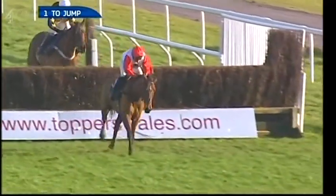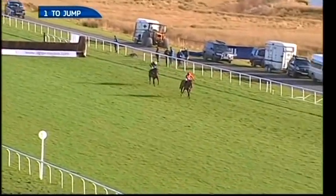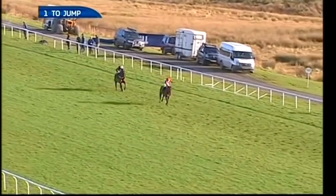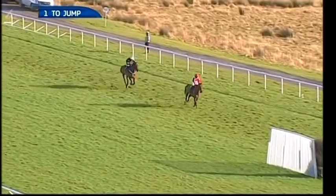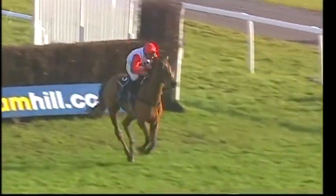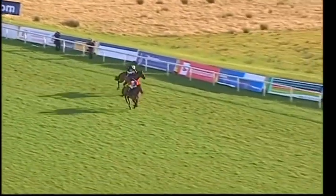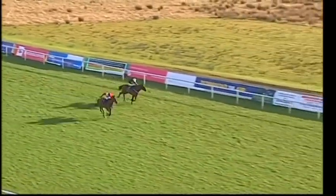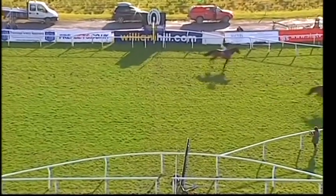Carruthers keeps on finding more - still four or five lengths ahead coming towards the second last. Another good jump, clear by five of Cannington Brook in second. Well clear of the others heading down towards the 20th and final fence. Carruthers clear by four lengths, the crowd cheering him on. He jumps the final fence really well. Cannington Brook only two lengths away and staying on in determined fashion on the far side. Carruthers drifting right-handed but still just ahead - and Carruthers bravely will hold on to win the William Hill West Wales National!